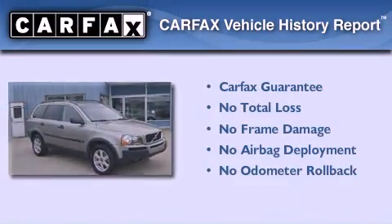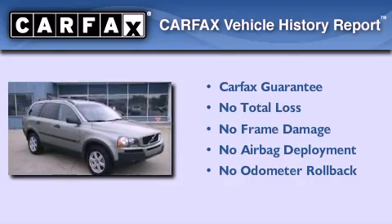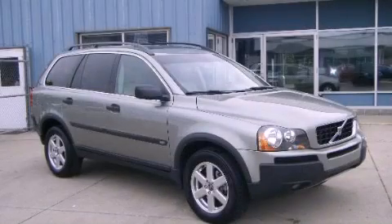Not to mention that this Volvo qualifies for the Carfax buyback guarantee. Contact us today to schedule your opportunity to see this automobile in person.